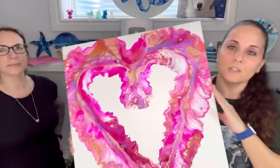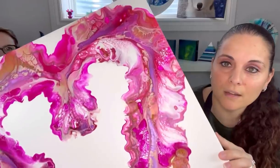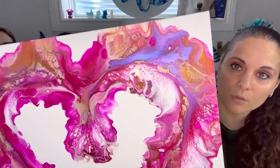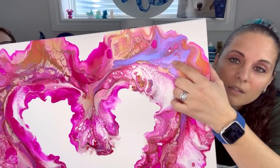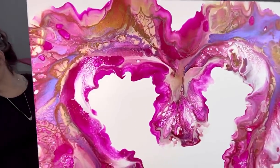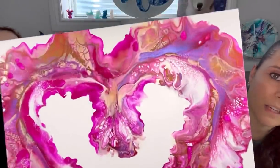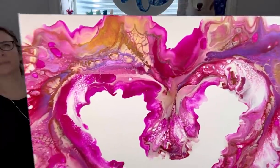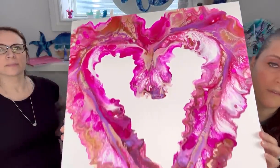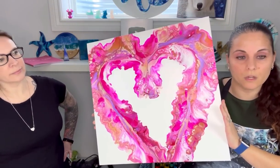Here is the heart — she has dried beautifully. It's just going to get a top coat of crystal resin. This is the iridescent violet blue by Pebeo, and it's gorgeous. The shimmer on this is very nice as well. This is a 20 by 20 inch canvas.